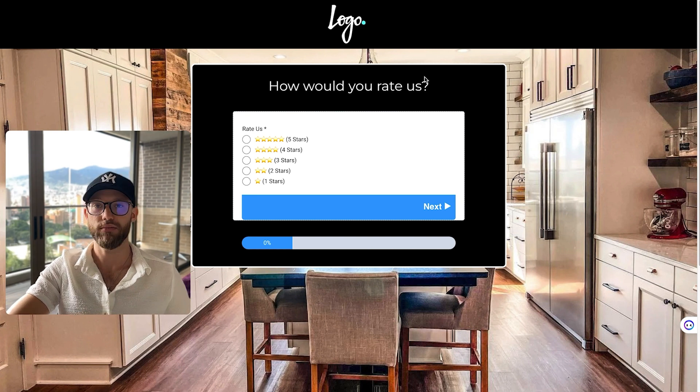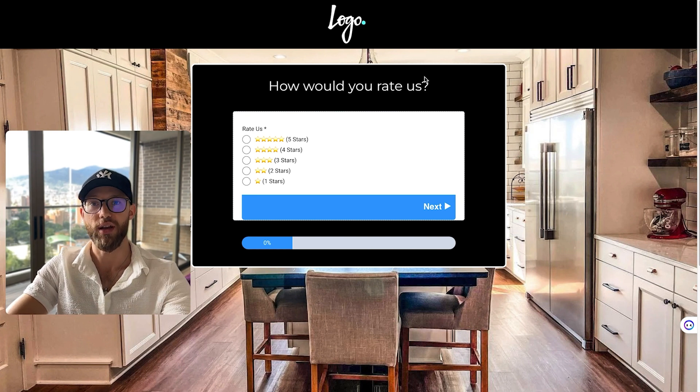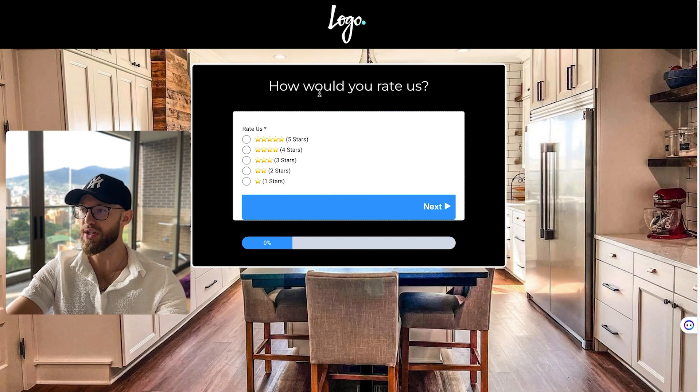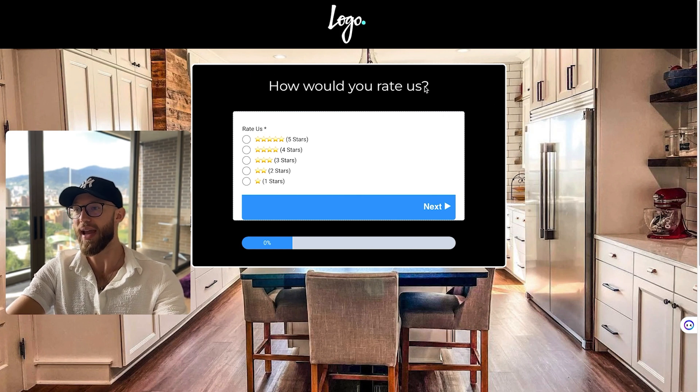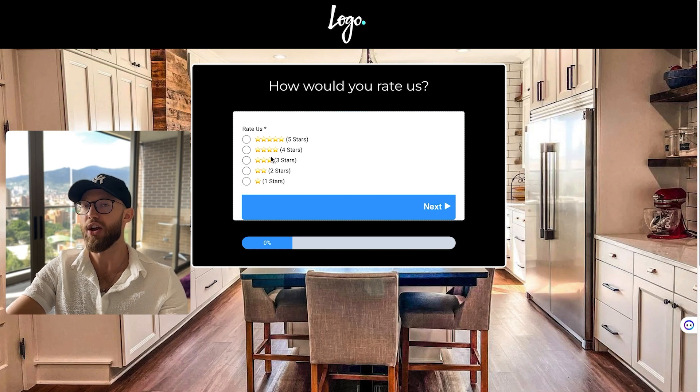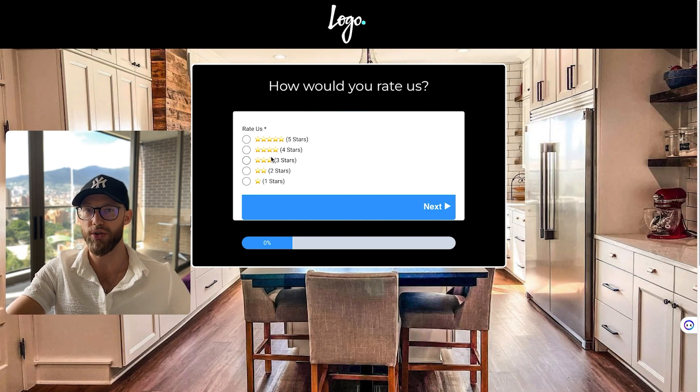If we ever had a dip in the future, we would have goodwill built up so it wasn't an unpleasant experience. As soon as a client signs up, I like to run a campaign like this that goes to a landing page where the client's logo is at the top. We take all of their past customers and send them to this review campaign landing page.